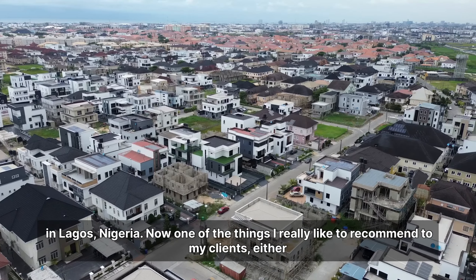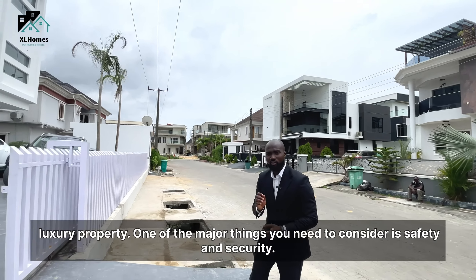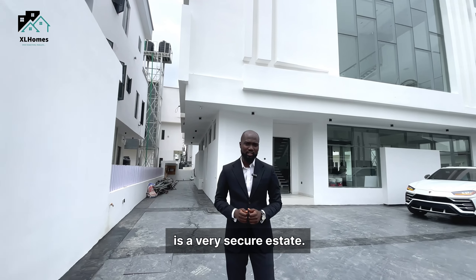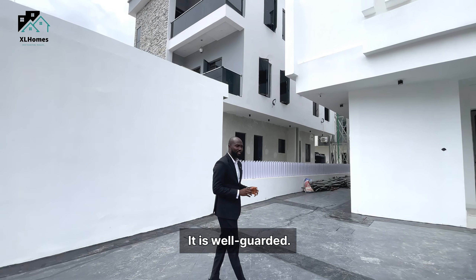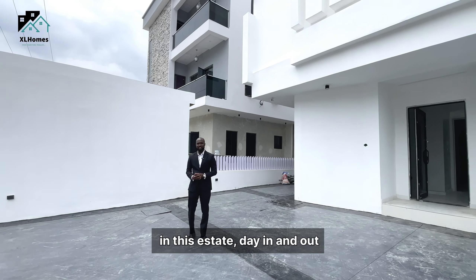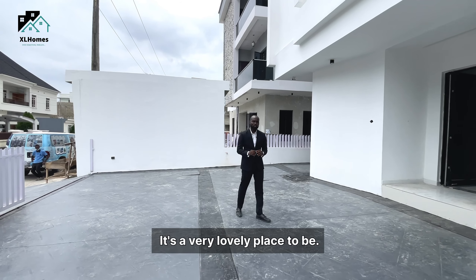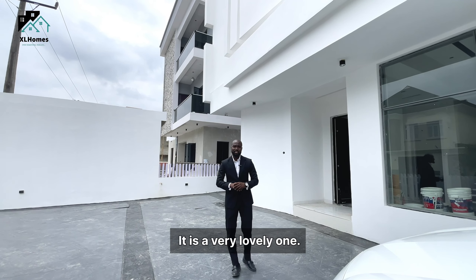One of the things I really like to recommend to my clients — either diasporians, Nigerians in diaspora, or Nigerians in Nigeria looking to buy luxury property — one of the major things you need to consider is safety and security. This estate is very secure with a card-access security system, well-guarded, with lots of security patrols day in and out. It's a secured environment to live, raise your kids, and support cognitive performance of your whole family. I will be using this opportunity to recommend this property. Join me on this tour.